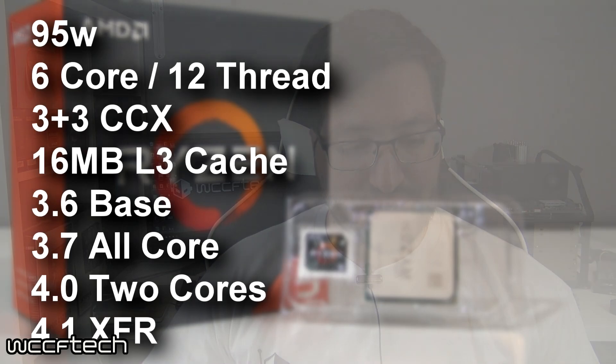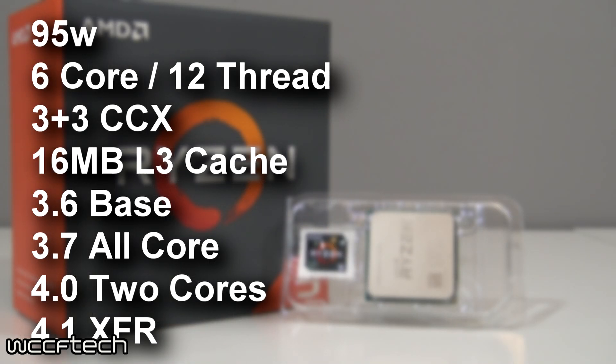The Ryzen 5 1600X features a 95-watt TDP, the same as the 1800X, with a 3+3 CCX configuration — three cores on each quad-core CCX module, with one core per module disabled or non-functioning. It still features 16 megabytes of L3 cache and 512 kilobytes of L2 cache per core, with a base frequency of 3.6 GHz, an all-core boost of 3.7 GHz, a two-core boost up to 4.0 GHz, and a 4.1 GHz XFR. It's a bit more aggressive on clocking than the 1800X, so clock enthusiasts may appreciate that.